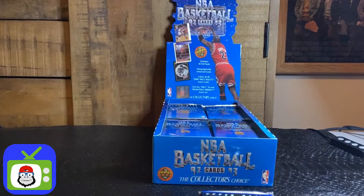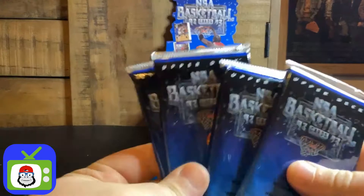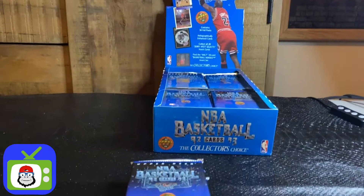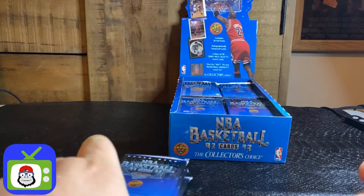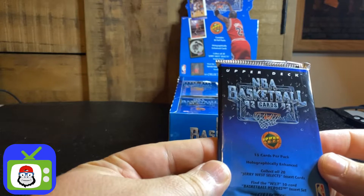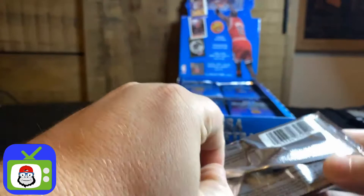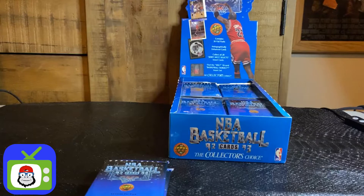Thanks for tuning in. This is 92-93 Upper Deck NBA basketball. I'm going to start with four packs — the more people we get in here, the more packs I'll do. We're looking for Michael Jordan, Shaquille O'Neal, Scottie Pippen — you name it. Some awesome holograms in this set. There are inserts: the Jerry West select insert set. Odds of finding a pack containing a Jerry West selection: one in nine. Basketball Heroes are one in nine. Award winner holograms are one in 18. And SP1 cards are one in 81.